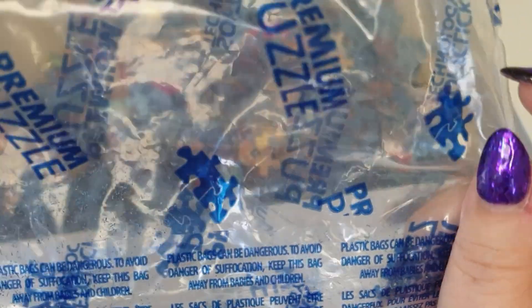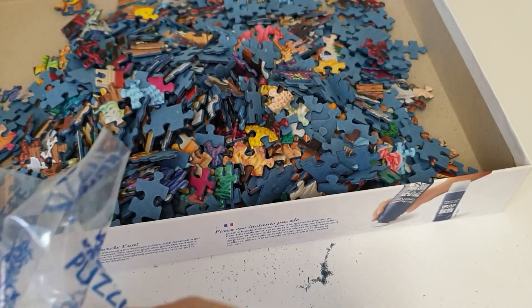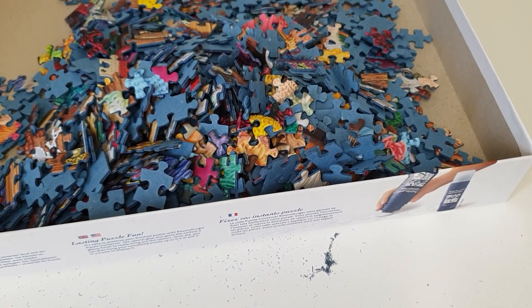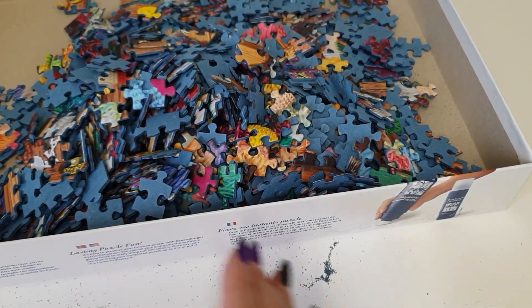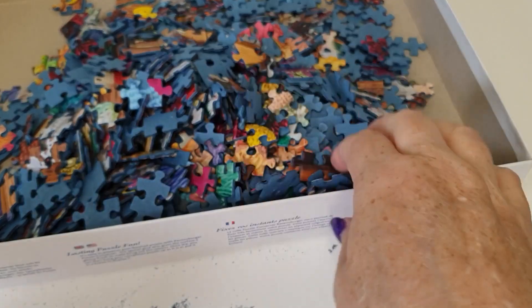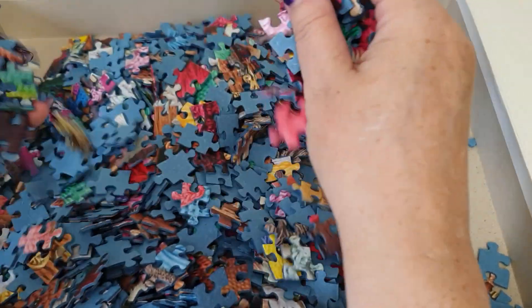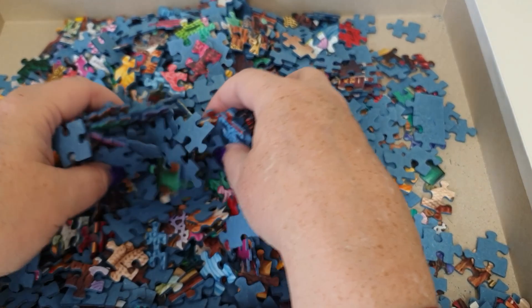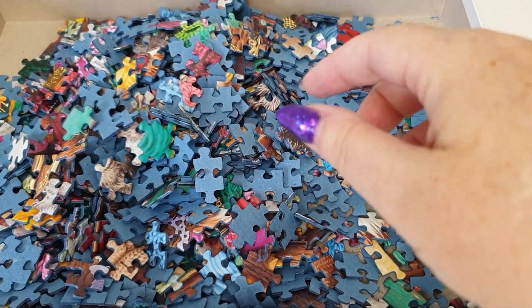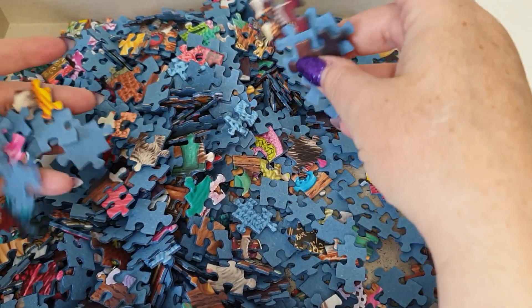It's a premium puzzle. The bag just has 'premium puzzle' stamped on it with a plastic bag safety warning. All the pieces are out of the bag — there's dust everywhere. Let me know if you've done any puzzles or if you've come across any craft-related puzzles — what they're called and what puzzle companies they're from. I've decided that any more puzzles I do are going to be craft themed.